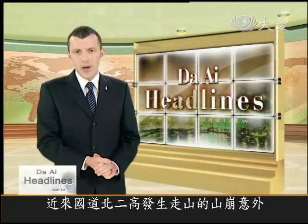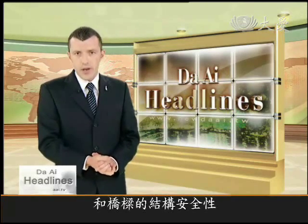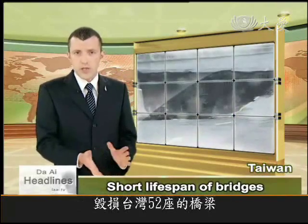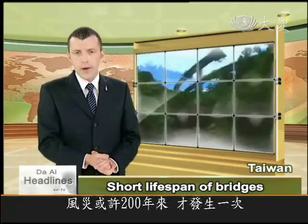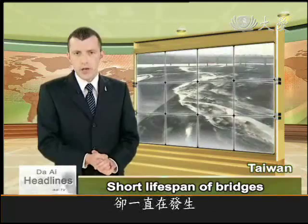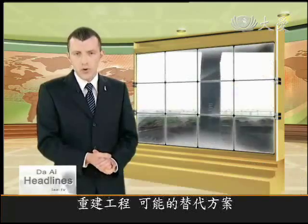After the landslide that covered Freeway Number 3 in Taiwan, attention has turned to the structural safety of other roads and bridges around the island. In last August's Typhoon Morakot, 52 of Taiwan's bridges were taken down, most of which were built in the last 20 years. The storm may have been a one-in-200-years event, but with climate change, more extreme weather conditions are likely to occur. In the first of a new series, we look into a possible solution to rehabilitating Taiwan's broken bridges.